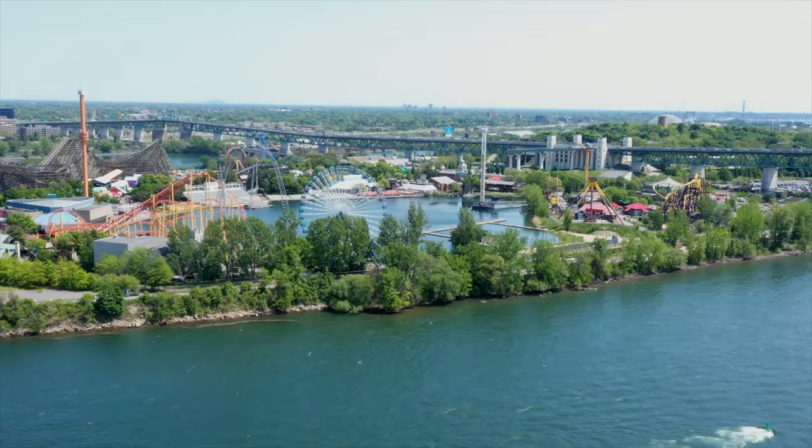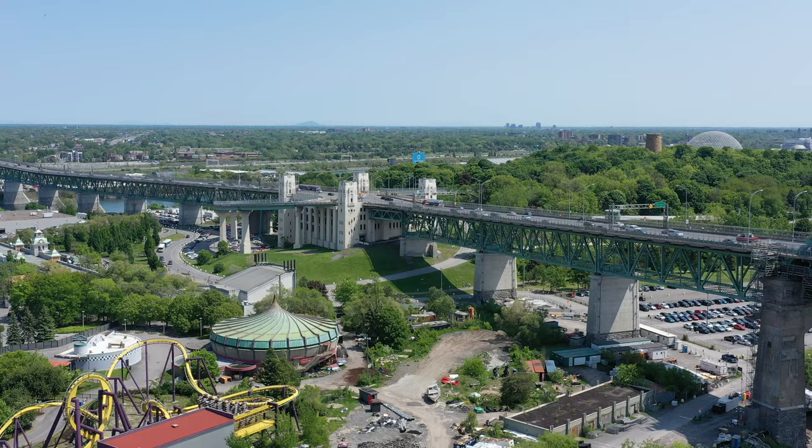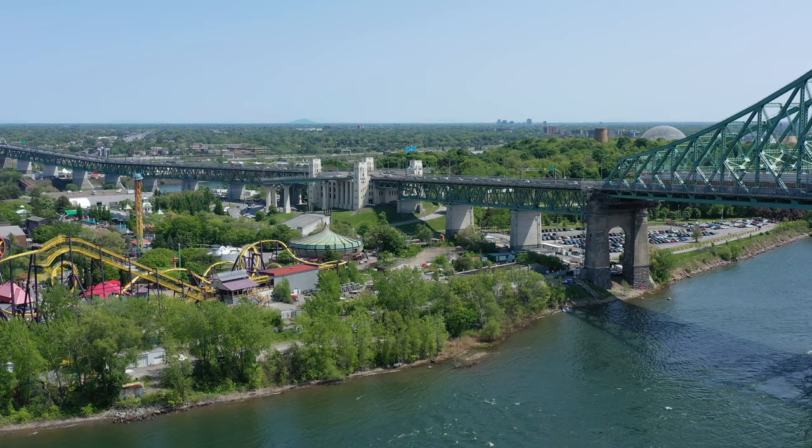First up on our list is La Ronde amusement park, operated by Six Flags. It's only an hour and a half to two hour drive from our home in Vermont. La Ronde is an easy to get to place for adventure seekers and families looking for fun. We took our eight year old here to go on his first roller coaster ride and he loved it. La Ronde sits on the St. Lawrence River on a human-made extension to St. Helens Island.